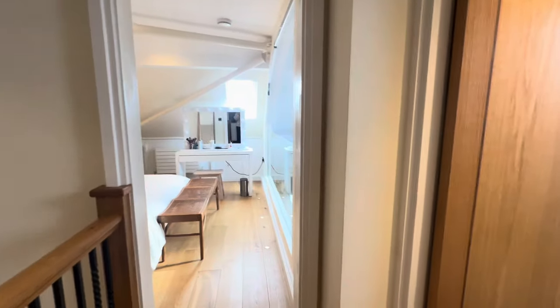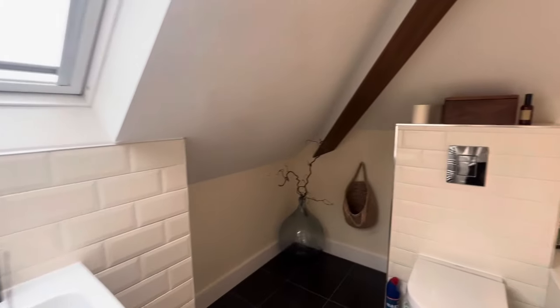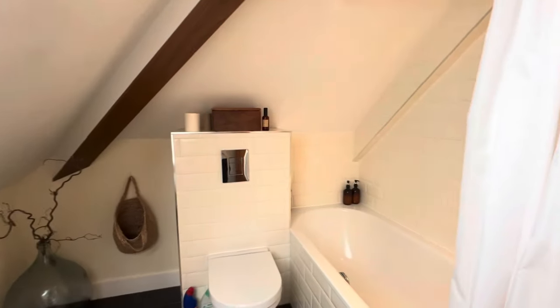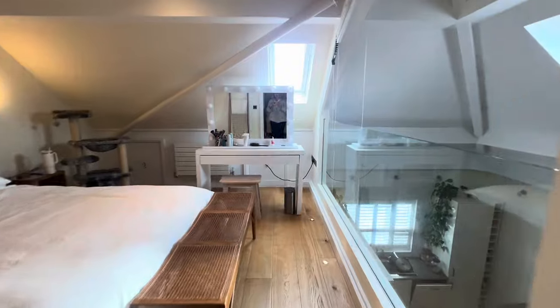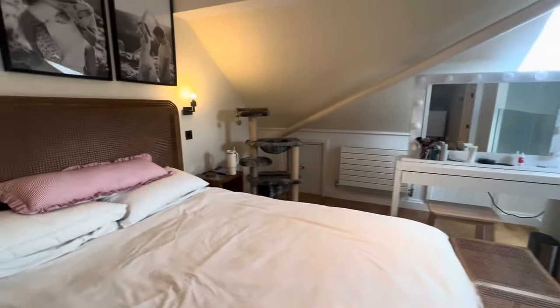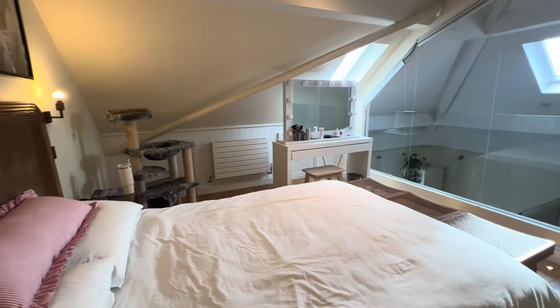And then upstairs we have got the main bedroom with the en suite. The en suite has got a skylight in here, another heated towel rail and a shower over the bath, and the bedroom is a great size — a double bedroom with the glass balcony overlooking the rest of the property. Now this is stunning, very unique as well, so pick up that phone and arrange your viewing.